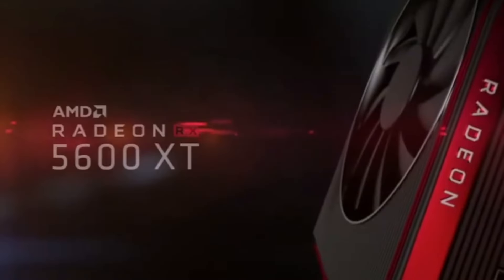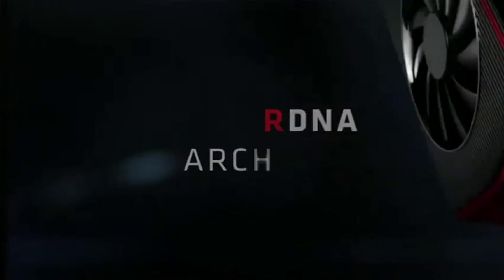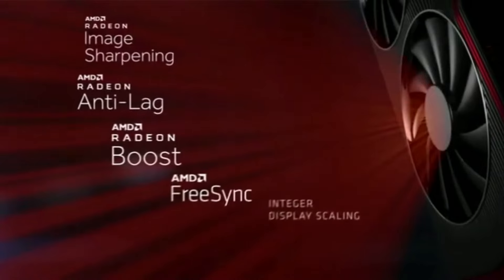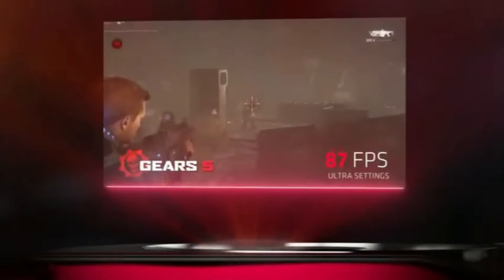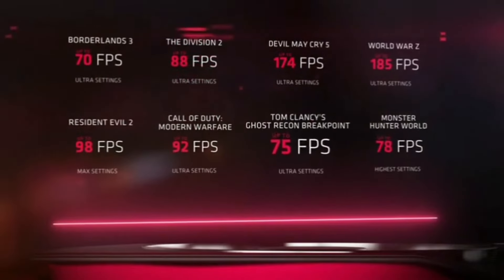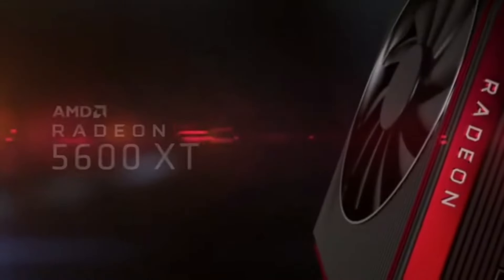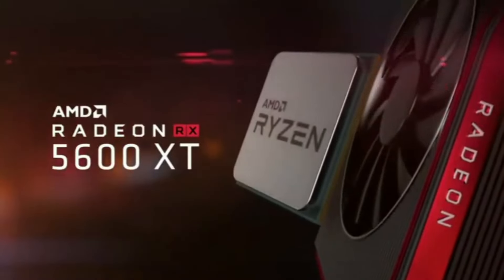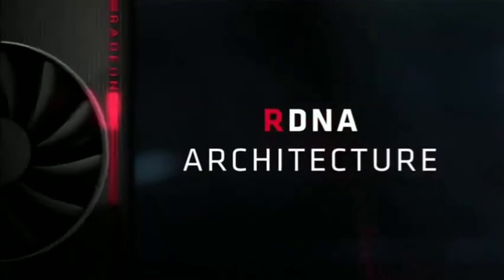This graphics card is ready to tackle the latest triple-A titles and demanding applications with ease. The 192-bit memory interface enhances data transfer speeds, reducing latency for a more responsive gaming experience. With AMD FreeSync technology, tear-free gaming is guaranteed, ensuring seamless visuals during intense gaming sessions. The Radeon RX 5600 XT features PCIe 4.0 support, harnessing the latest in graphics technology for increased bandwidth and faster data transfer. Upgrade your rig with the AMD Radeon RX 5600 XT.